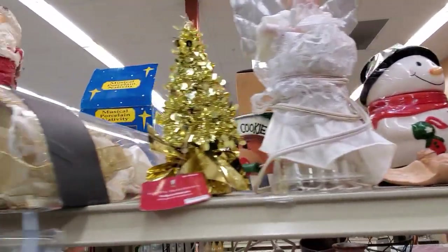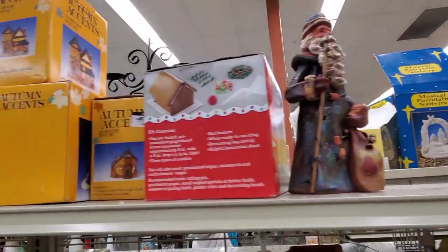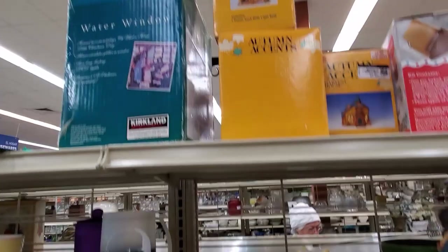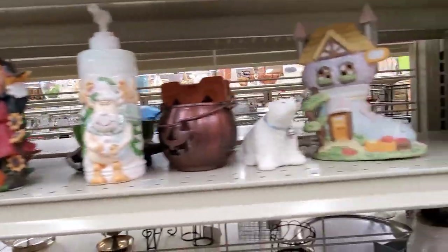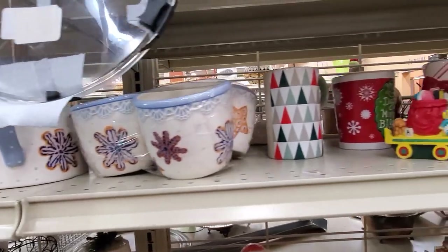Christmas stuff right now really has to be special in order for me to invest any money in it — same with Halloween — just because you have to probably hold on to it for a considerable amount of time.